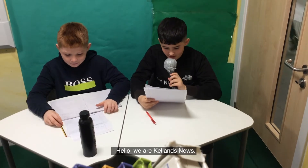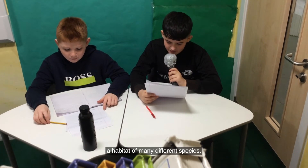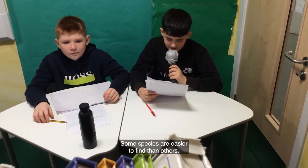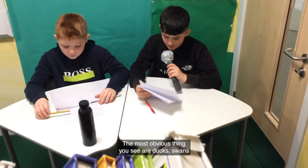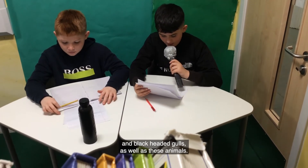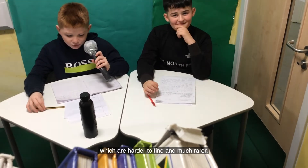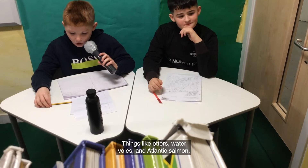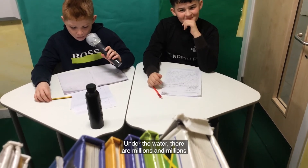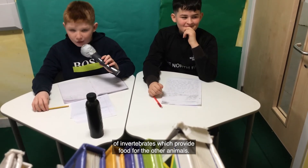Hello, we are Ketland's News. The River Don is a diverse river and the habitat of many different species. Some species are easier to find than others. The most obvious things to see are ducks, swans, and black-headed gulls. There are other animals which are harder to find and much rarer, like otters, water voles, and Atlantic salmon. Under the water there are millions of invertebrates which provide food for the other animals.